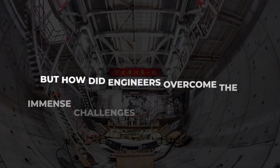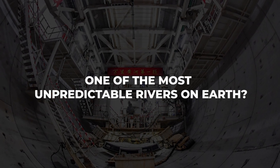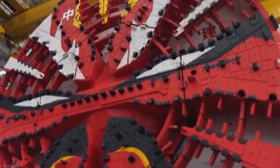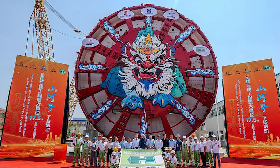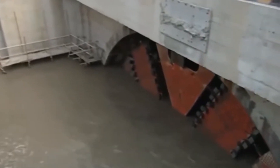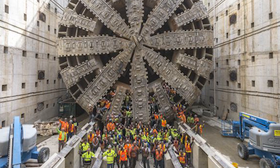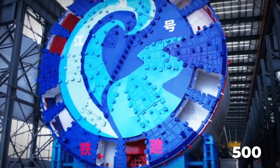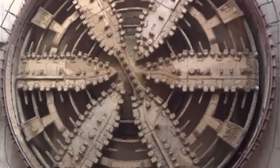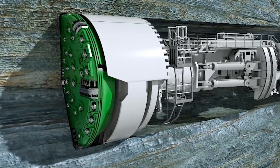But how did engineers overcome the immense challenges of tunneling beneath one of the most unpredictable rivers on Earth? The answer lies in one of the most advanced tunnel boring machines, or TBMs, ever built: the Shanhee TBM. This is no ordinary machine — it's a behemoth engineered to overcome extreme geological and environmental challenges. Picture a structure as tall as a five-story building, weighing as much as 500 elephants, and stretching the length of 16 buses. That is the sheer scale of the Shanhee TBM, an engineering powerhouse built to tunnel through the unforgiving terrain beneath the Yellow River.